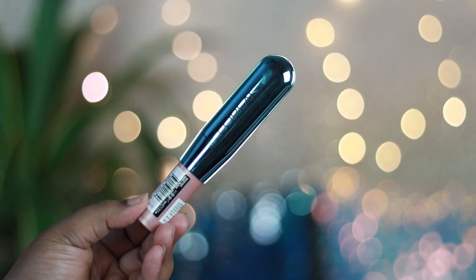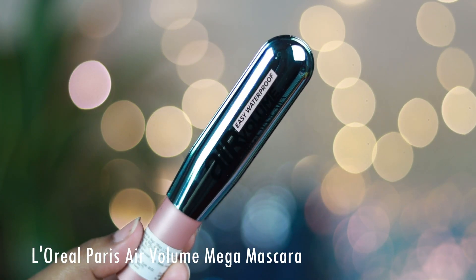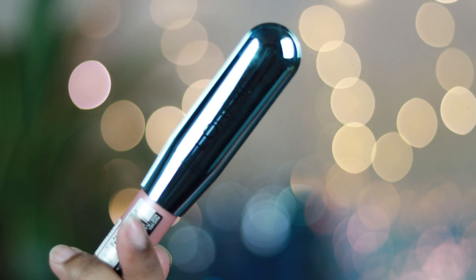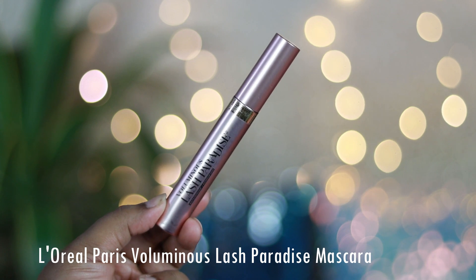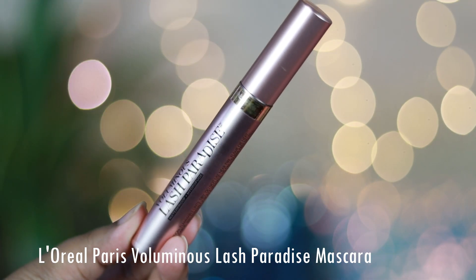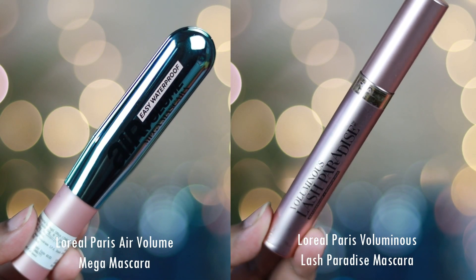Coming to the packaging, I'm in love with the L'Oreal Paris Air Volume Mega mascara's packaging. It has a beautiful metallic blue tube with a matte rose gold cap and it looks so beautiful on the vanity. The L'Oreal Paris Voluminous Lash Paradise mascara also looks very sleek and classy with a nice rose gold packaging and rose gold cap. Both have amazing packaging, but the Air Volume one looks a little better.